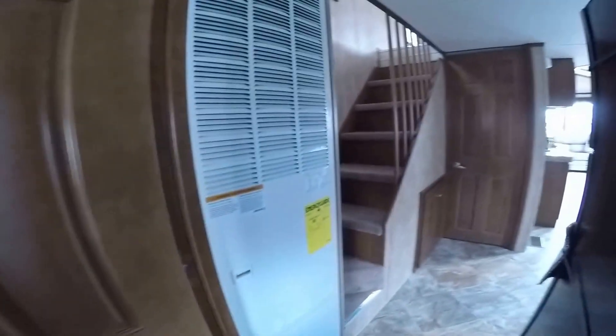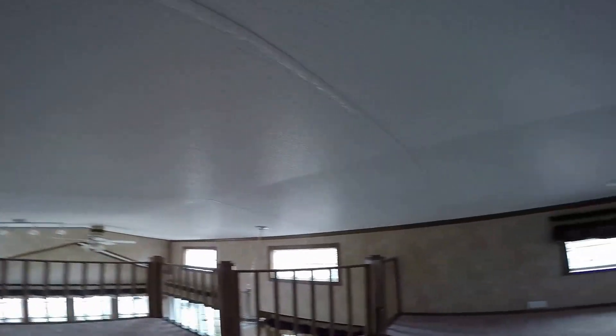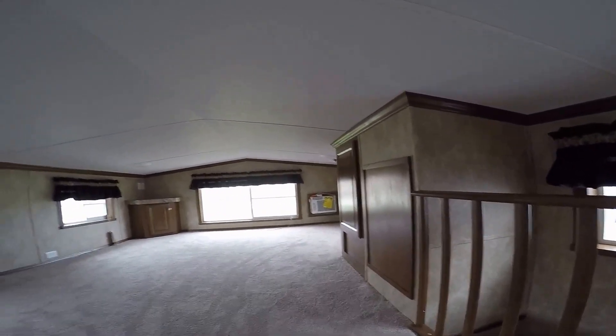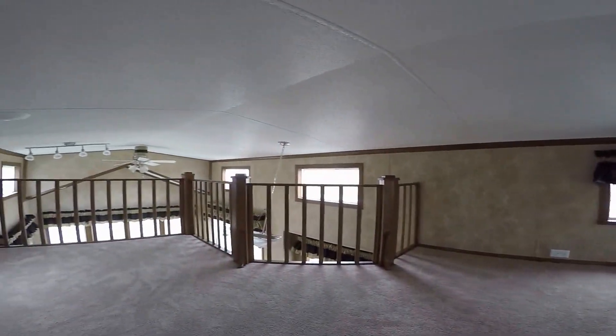Nice big his-and-hers wardrobes — there are actually eight drawers also. Now I'll take you on a trip up the stairs. This is a nice big loft. There's an auxiliary air conditioner up here just to make sure everybody stays cool.